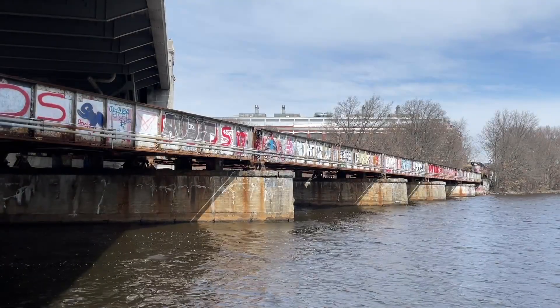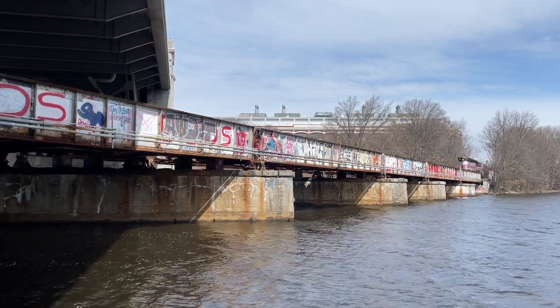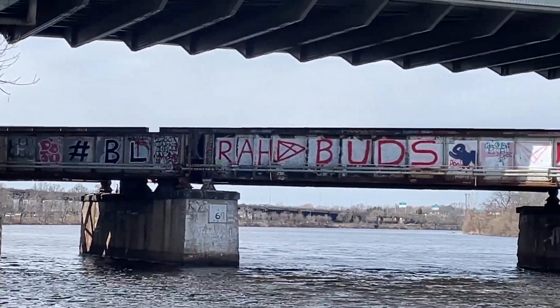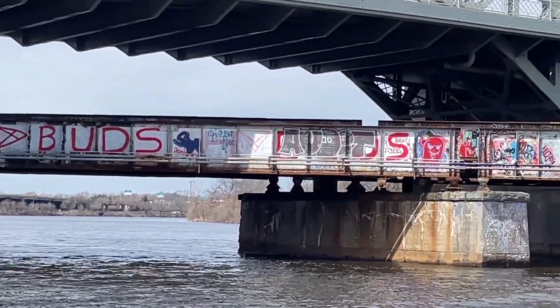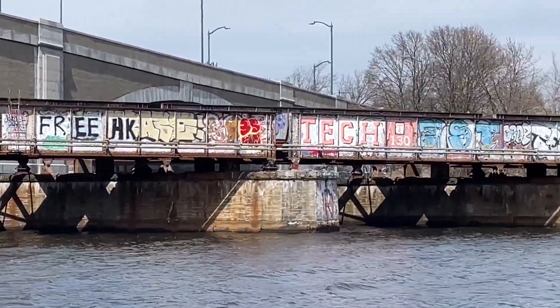A couple of days later, I was out again to see what the switcher would bring back to the south side. I'm set up at the Boston University Bridge, awaiting its arrival. This bridge is a Boston icon, caked with graffiti from various cultures and communities.